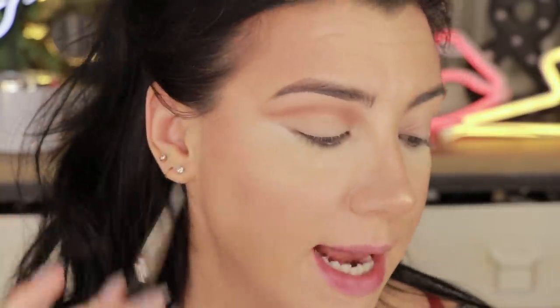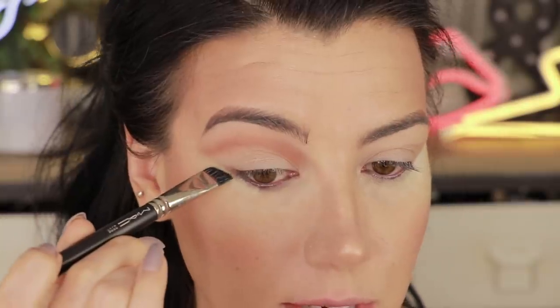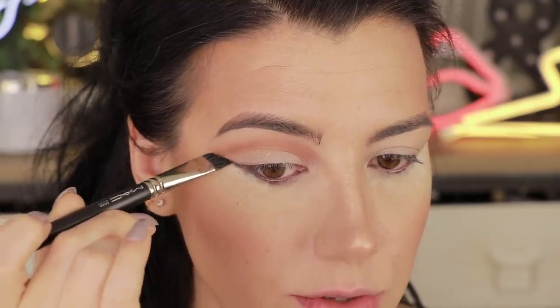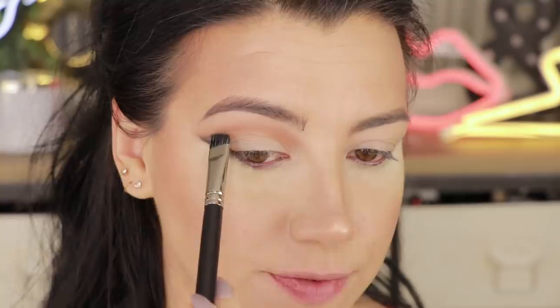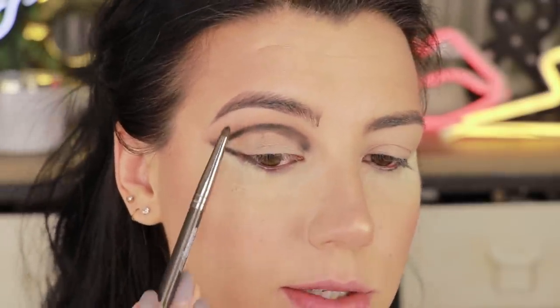Next I'm grabbing my MAC 268S brush — I always use this when I'm creating a soft shadowy wing shape, I feel like this brush creates the wing for you. I'm going into the shade Take the Black, packing that on both sides of the brush, and starting from the outer corner of my eye bringing that up in a wing shape, keeping it a little straighter than usual for an elongated look. Then I'm taking the same brush and following that shape we created with the color Nymeria. At first it doesn't matter if the inner portion is a little messy — where you want to concentrate on making it neater is the outer portion, because you want to blend that softly but keep the shape. On the inside we're going to fill it with other shades anyway.